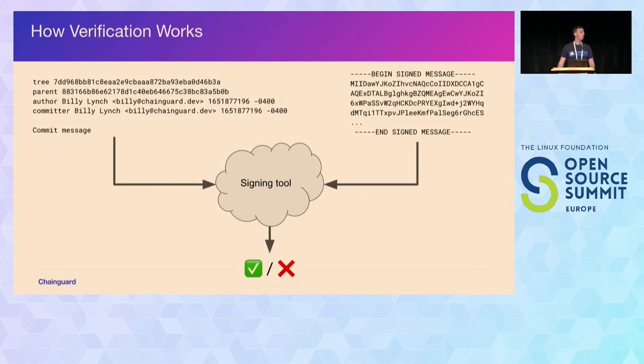Verification works similarly but uses two file descriptors rather than stdin since two files are coming in. The signing tool takes those, verifies whether the signature is correct, and returns a zero or one exit code to indicate whether it's a valid message or not.